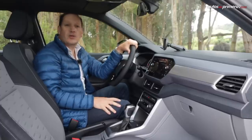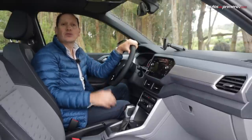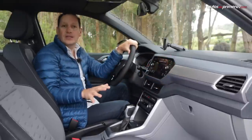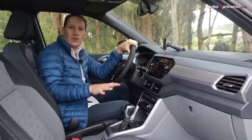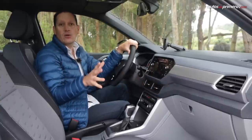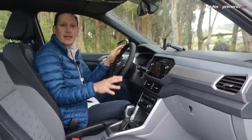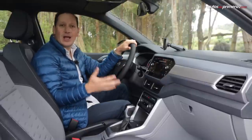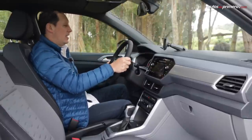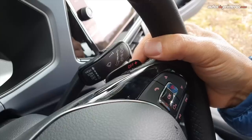Inside the new T-Cross we find a solid cabin with very good style, but like its Brazilian siblings the Polo and Virtus, there are too many hard plastics throughout the interior of the car. This reduces the sense of luxury somewhat, but the finishes and build quality are good. In Colombia we won't see the fully digital instrument cluster for now — that's likely reserved for the Highline version — but we do find a very well-made steering wheel that adjusts in depth and height, and notably features paddle shifters.